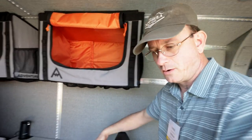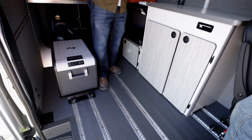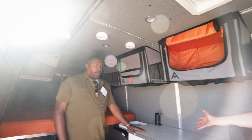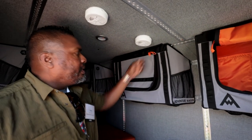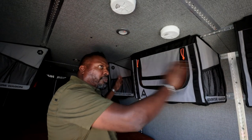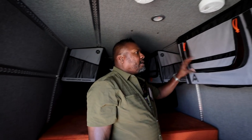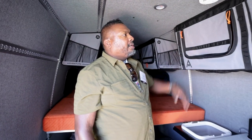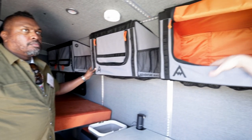Because everything is modular, there isn't really a set floor plan. We can unbolt this galley and move it to the opposite side or just take it out. Eventually we'll have some different cabinet choices. I really like the soft bags — you can take these off and pack them, move them around, take them out if you don't need this many. There's a debate about soft bags versus actual cabinets, but it works really well here. And you get rid of any potential rattles when it's all soft bag.